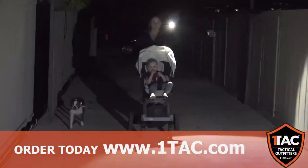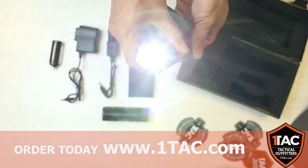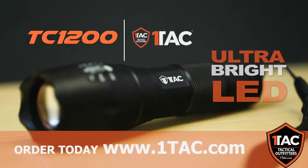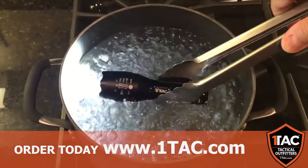Have you ever been in a situation where you felt you could be in danger but didn't have the right tools to protect yourself? Have you ever needed a super bright light to see your way through the dark? That's why OneTac has developed their ultra-bright, incredibly durable, 5-mode Cree LED tactical flashlight.